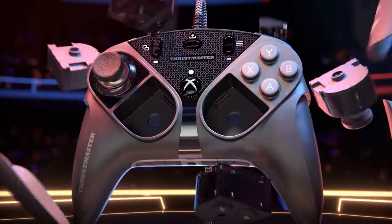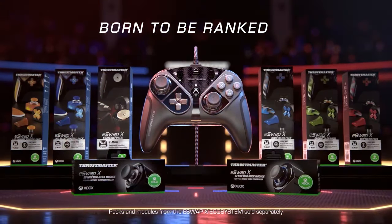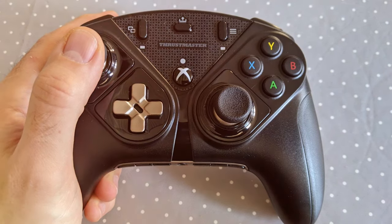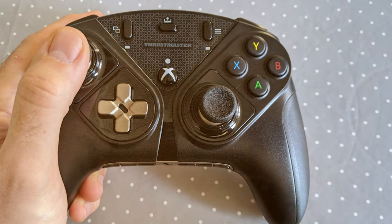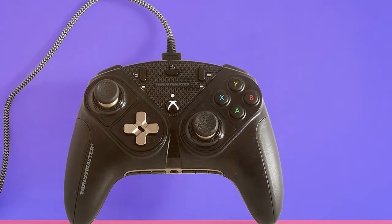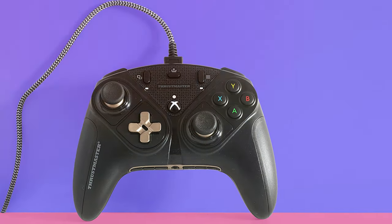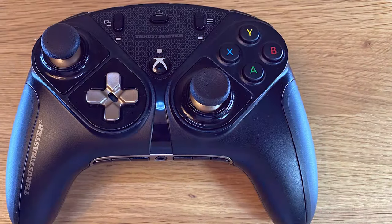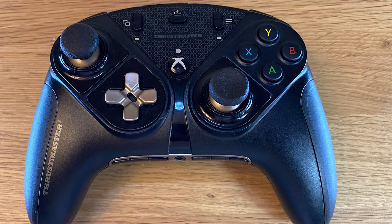The controller offers excellent ergonomics and a comfortable grip, ensuring you can game for hours without discomfort. The responsive buttons and ultra-precise thumbsticks deliver unparalleled control. The eSwap X Pro is compatible with Xbox Series X/S, Xbox One, and PC, offering seamless integration into your gaming ecosystem. The included software allows for in-depth customization, letting you fine-tune sensitivity and button assignments. Whether you're a competitive gamer or a content creator, the Thrustmaster eSwap X Pro empowers you to take your gaming to the next level.